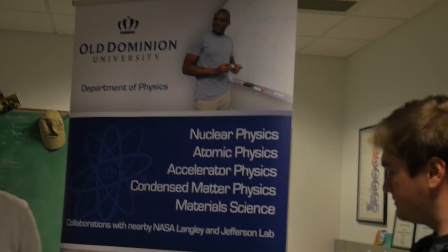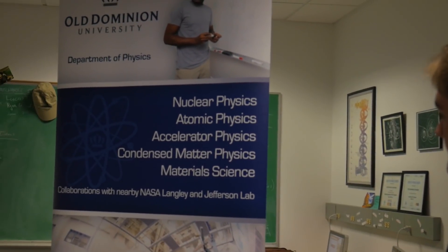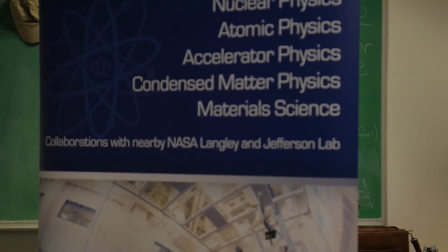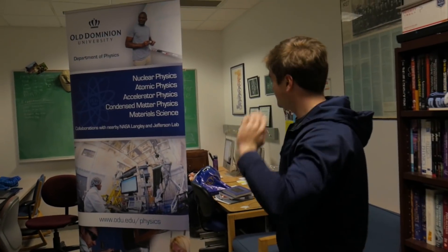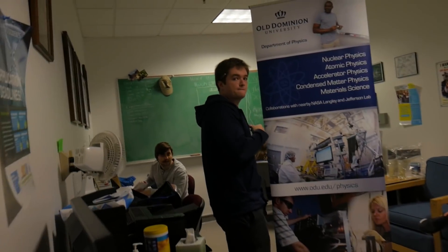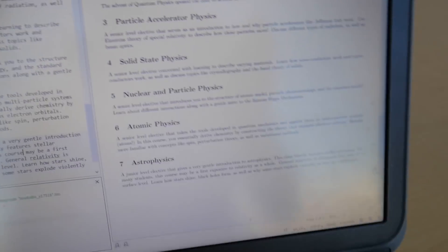Oh, that's awesome. Nuclear, atomic, accelerator, condensed matter, material science — collaborations. You can read it without the screen. Wow, that's fancy. Almost done with the presentations, setting them up for Corey to use. This is what I'm doing, all in LaTeX, as you can see here. Let's go see what everyone's doing.